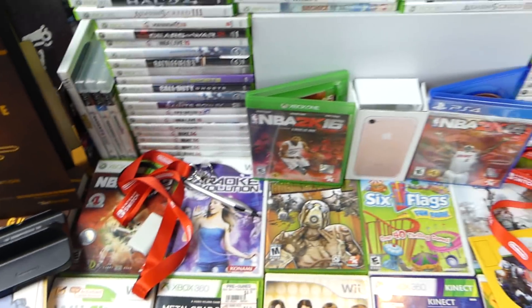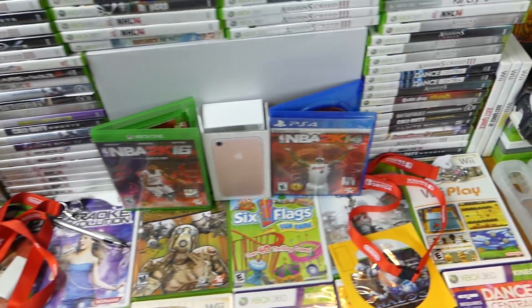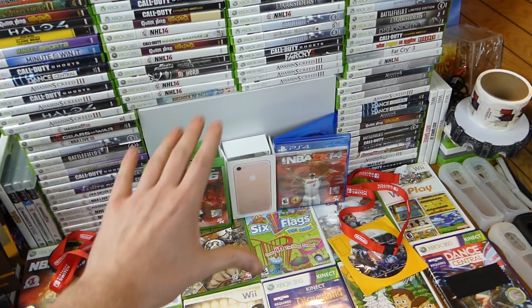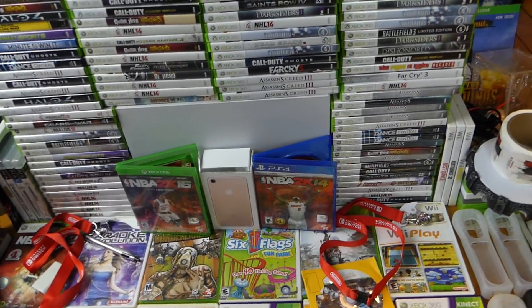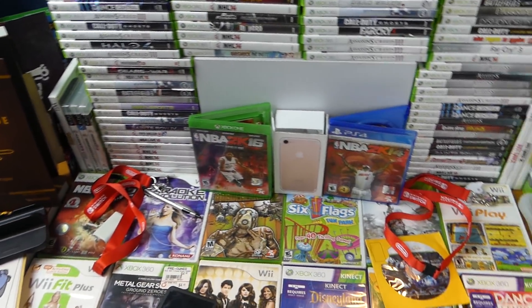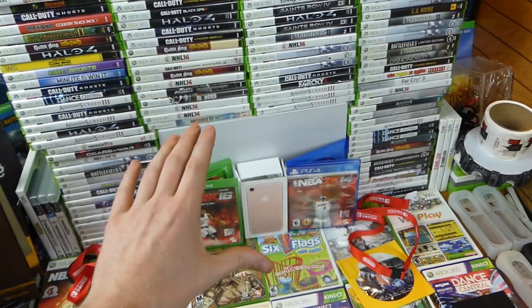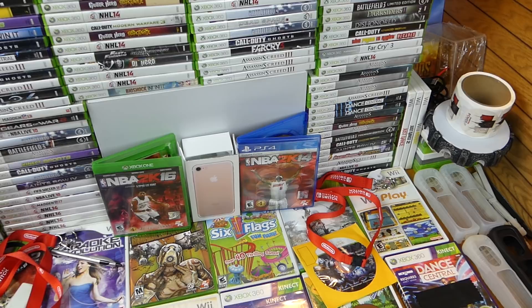There's just so much stuff on this table — strategy guides this week — just an insane amount of stuff. If I were to do monthly recaps of how much stuff I find in at least one month, there would be 12 videos a year, and each month would be insanity. You wouldn't even be able to see the table — there would be so much stuff. That would be an insane amount of items.